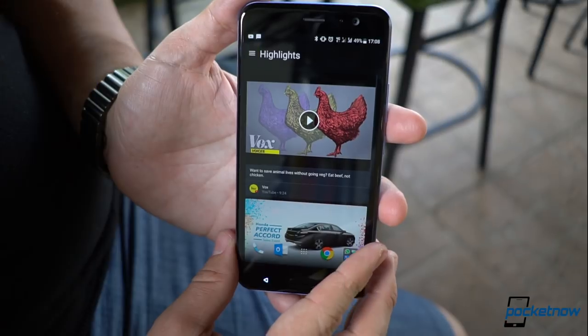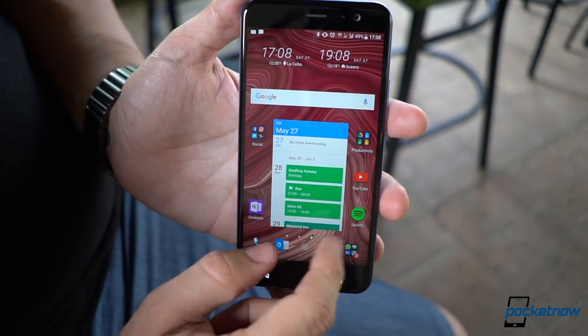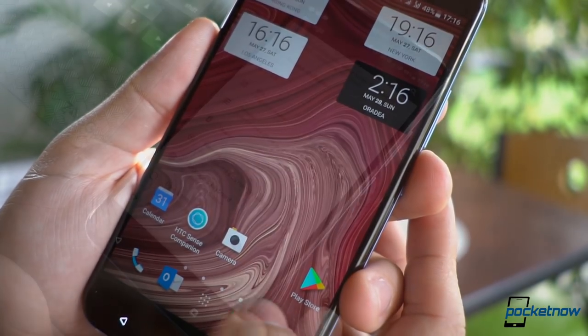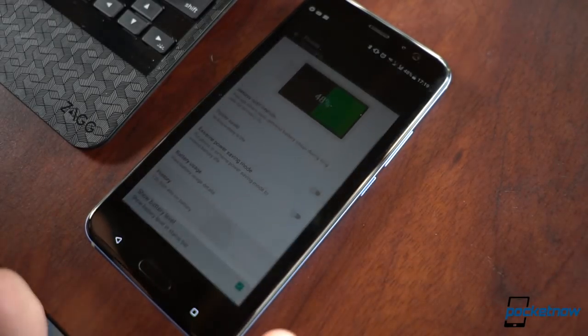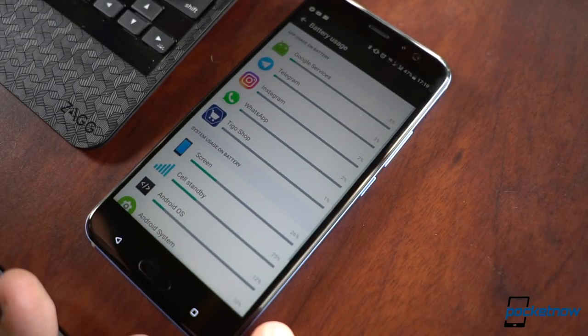Everything else features the standard HTC Sense on top of Android 7.1.1. This continues to be my favorite Android skin given its minimalism, with some new additions like the Pixel's contextual menus when you long press an icon. This also continues to be my favorite version of Android given its battery optimizations. So far, the U11 has lasted me through my first day without a problem, but time will tell if that holds up.